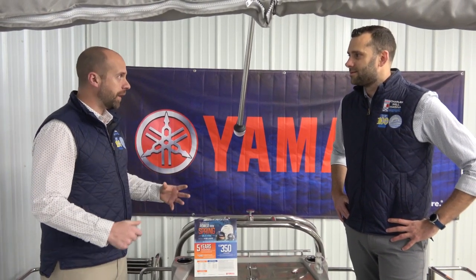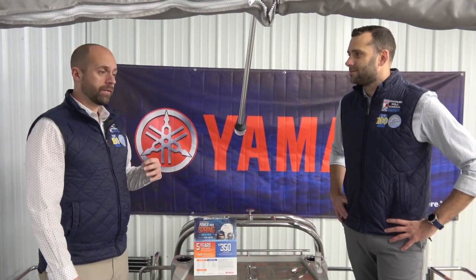On the Starcraft side, they're offering promotions across their entire line through the end of the month: $1,000 off Vista models, $1,500 off EX models, and $2,000 off CX models like this one. It's really nice because the last couple of years we haven't seen those kinds of promotions due to inventory issues — but inventory isn't really an issue anymore.